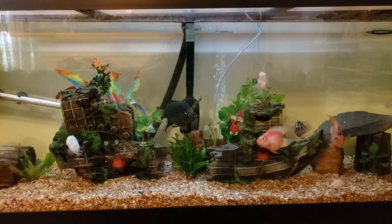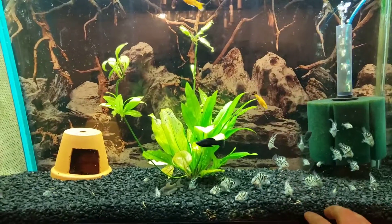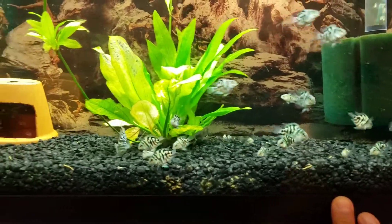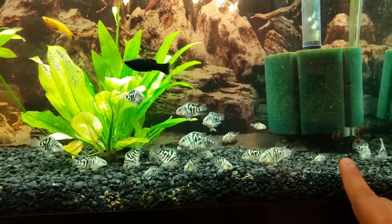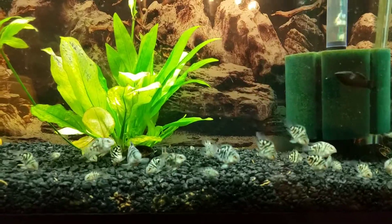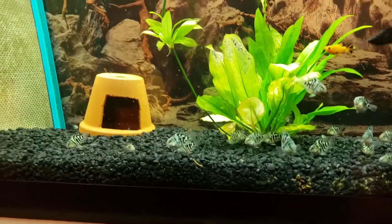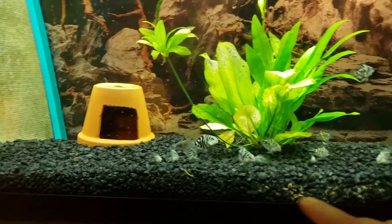Now we're here in my 55 gallon fry aquarium. As you can see, some of my blue polars are getting bigger and bigger each day. My common pleco is there, and the lip fish is right there at the back - you can see the tail there.